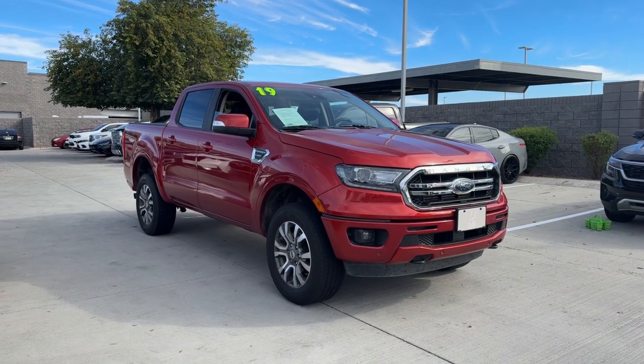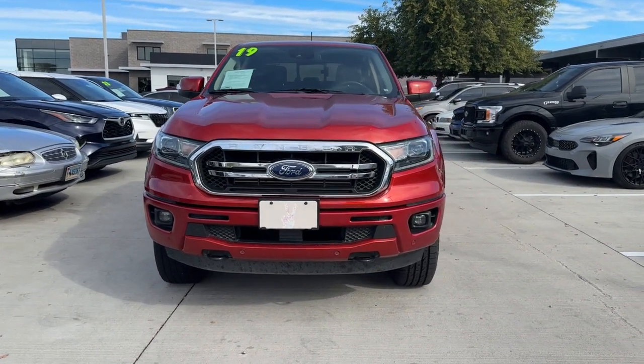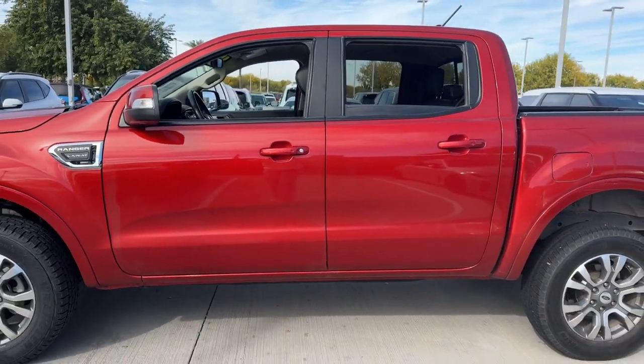Get into the 2019 Ford Ranger. With less than 90,000 miles on the odometer, this vehicle stands out from the rest. Efficiency, function, and style come together beautifully in this capable midsize Ranger.